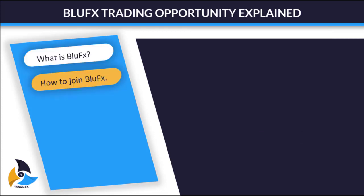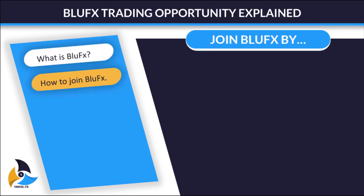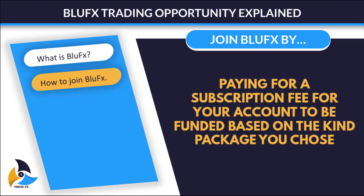So now let's talk about how you can join Blue FX. In order to join Blue FX, you need to pay a subscription fee and your account will be funded based on the package. Let's get into the packages and see what Blue FX is offering.